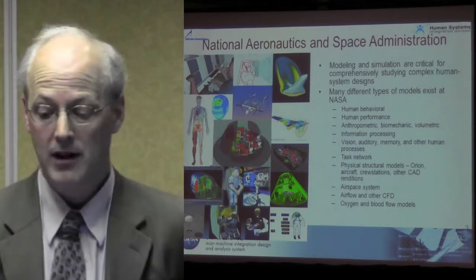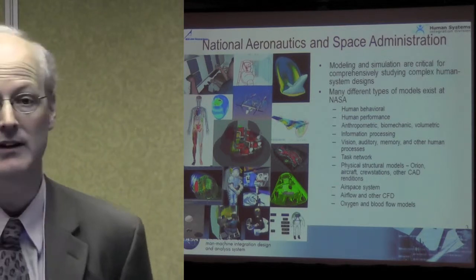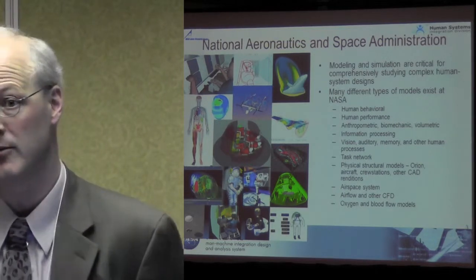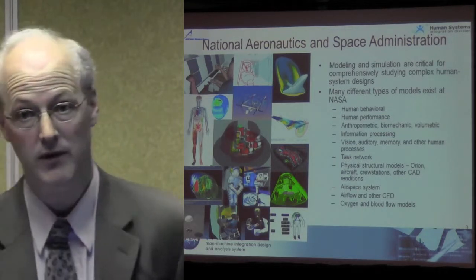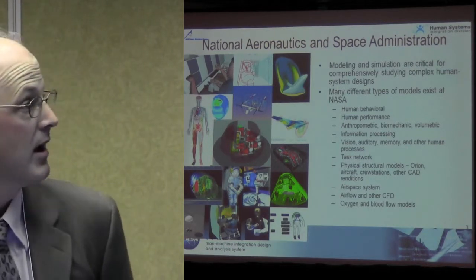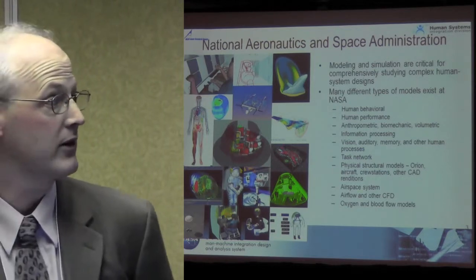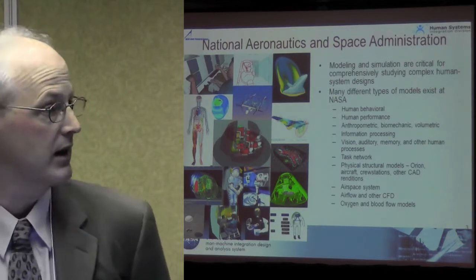At NASA, modeling and simulation are critical for comprehensively studying complex human system designs. There are many different types of models that exist at NASA. I can speak for one in particular out of the Human Systems Integration Division at NASA Ames Research Center at Moffett Field. There are also capabilities at Johnson and NASA Glenn. There are human behavioral models, human performance models, anthropometric, biomechanic, and volumetric models — those are primarily out of JSC in Houston.